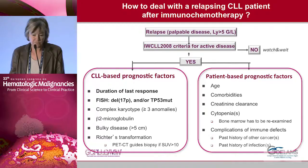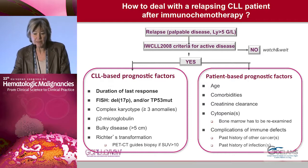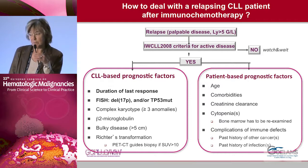The criteria for allogeneic transplantation are still valid, and the next speaker will discuss this point. What is the best salvage regimen — immunochemotherapy, monoclonal antibodies, or new compounds? How do we deal with relapsing patients?